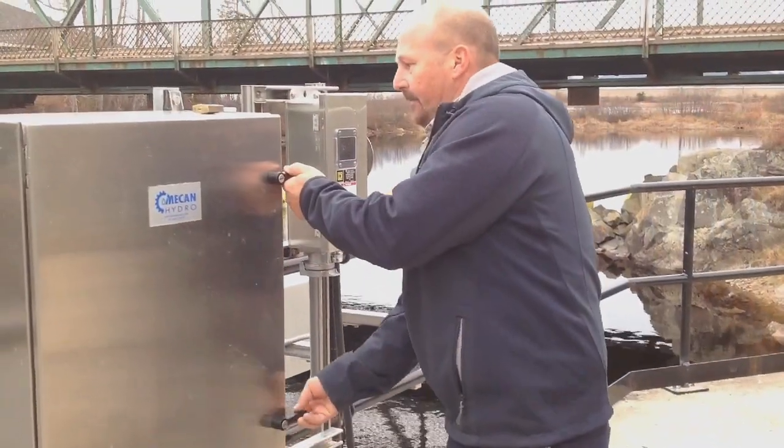The purpose for upgrading the gates is that the previous system had become antiquated and it posed a safety risk for the employees who were working here. So what we've done is upgraded the gates with a new modernized hydraulic system that is now operated from a remote panel.